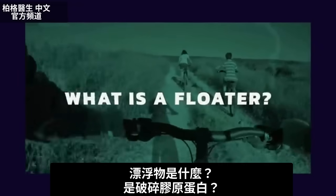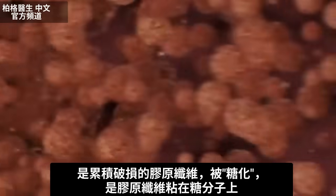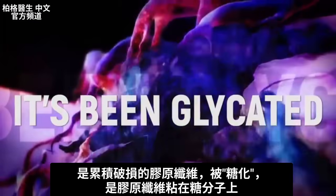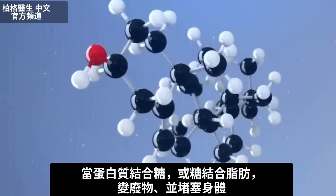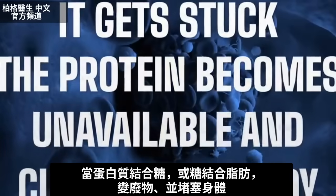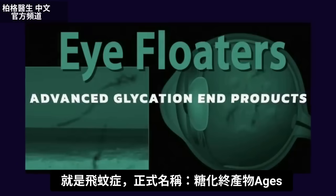What is a floater, for real? Is it just some broken collagen protein floating around? Basically, you have an accumulation of collagen fiber in a damaged form — and here's a new word: it's been glycated. What does that mean? It means it's stuck to a sugar molecule. When you connect a protein to a sugar, it gets stuck. That protein becomes unavailable and clogs up the body. That's what eye floaters are. The official name is Advanced Glycation End Products.